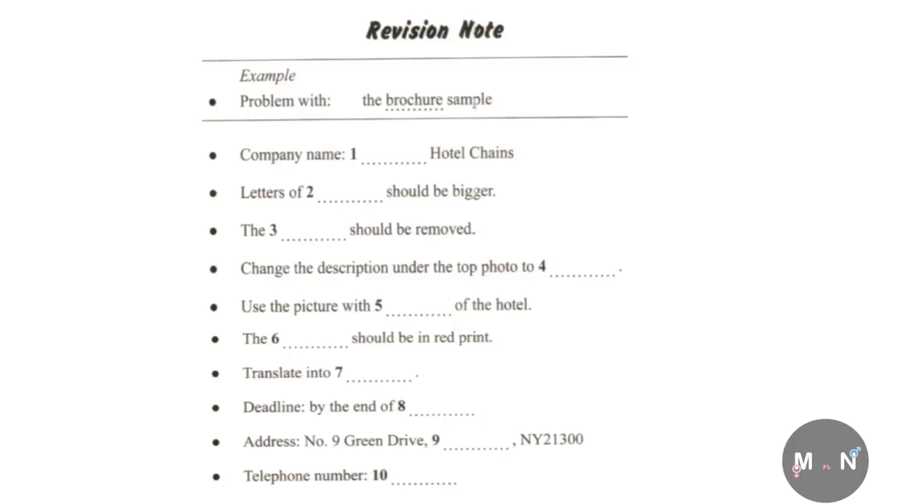Before you hear the rest of the conversation, you have some time to look at questions six to ten. Now listen and answer questions six to ten. Let's turn to the next page. Yes. What's wrong with that? It seems perfectly fine to me. At first sight, it seems fine. But according to the feedback of the customers, the prices do not stand out. So we want to change the print from black to red to make it pop out.